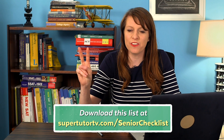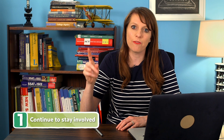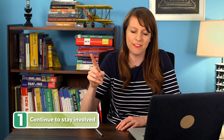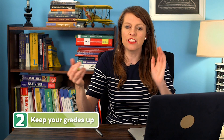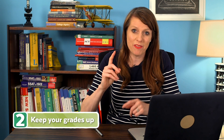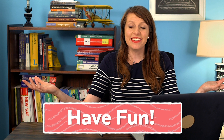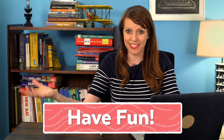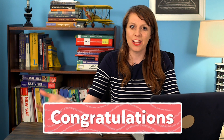Two things you should be doing all year senior year: One, continue staying involved with activities — look for leadership opportunities, ways to stand out, and awards you can win. Keep pushing yourself on the activities front. Two, keep your grades up. It's really important to do well senior year. Colleges will look at your senior year grades, especially first semester and even second semester. If your second semester grades don't line up with your first semester, colleges can sometimes rescind offers of admission. So stay on top of things — and finally, have fun! It's an accomplishment to have made it to senior year and be on the precipice of your adult life. Congratulations!